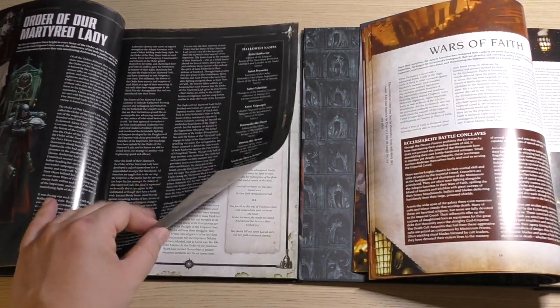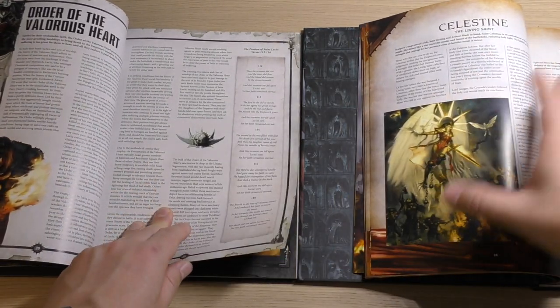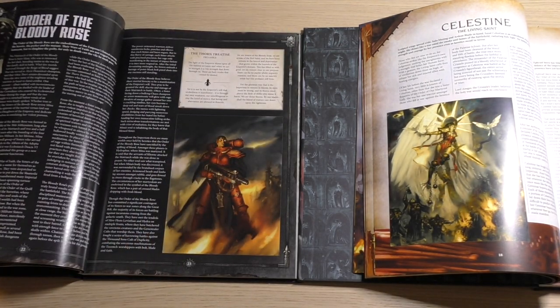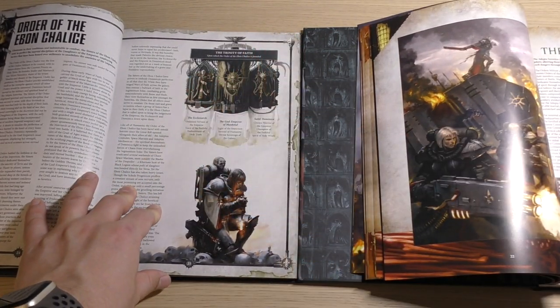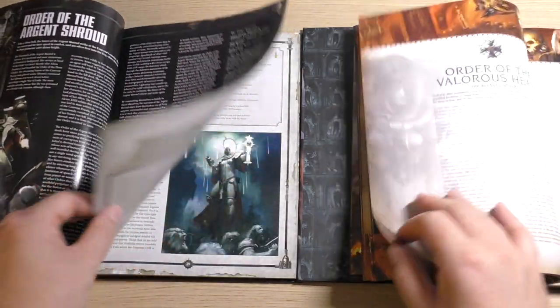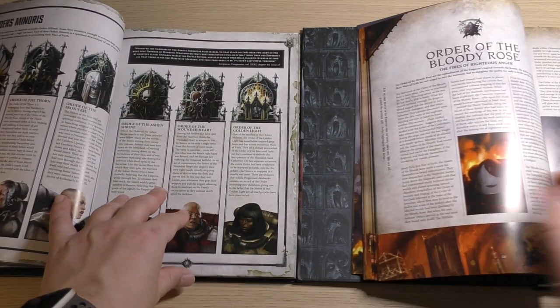Then it goes straight into Morven Varl, which is a brand new character for Sisters. You've got Wars of Faith, but the 8th edition one starts with Martyred Lady, then Valorous Heart. The new codex kicks off with the character and goes through a few of them — Celestine, Ephrael Stern — and then you've got Warzone Varentia. You've still got Orders here, and then the Orders Militant for the new book, starting with Martyred Lady and Valorous Heart.